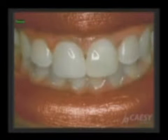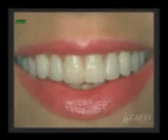We often use it to close spaces between teeth. We sometimes use it to lengthen the teeth, and sometimes to change the color of the teeth.